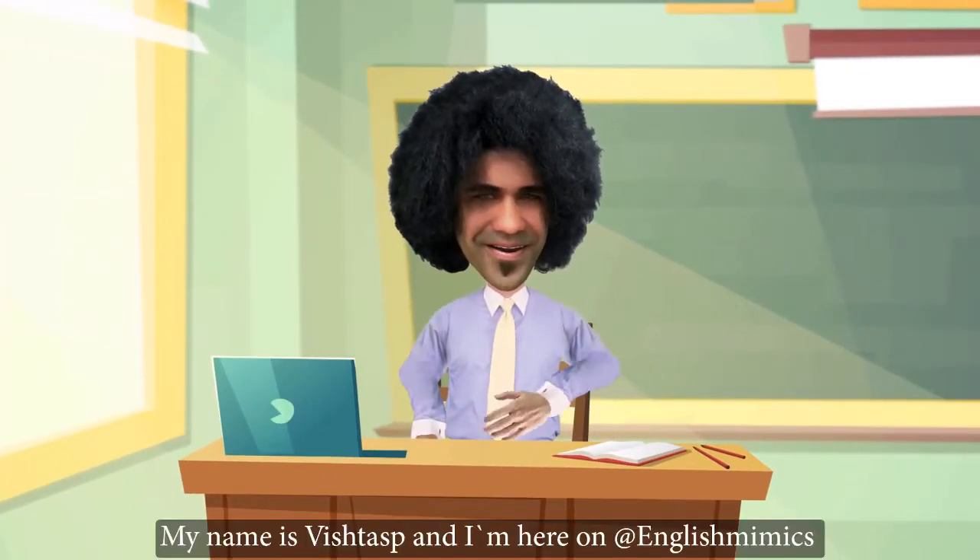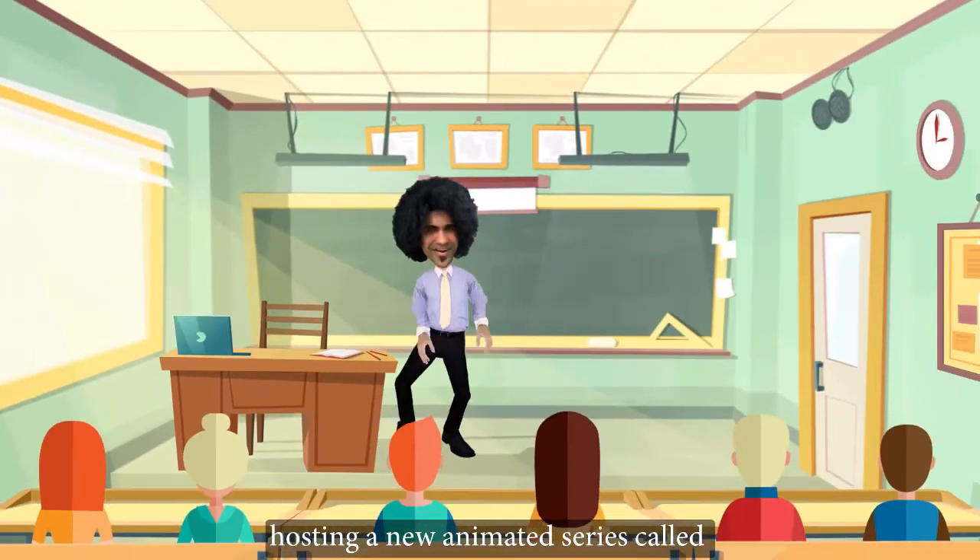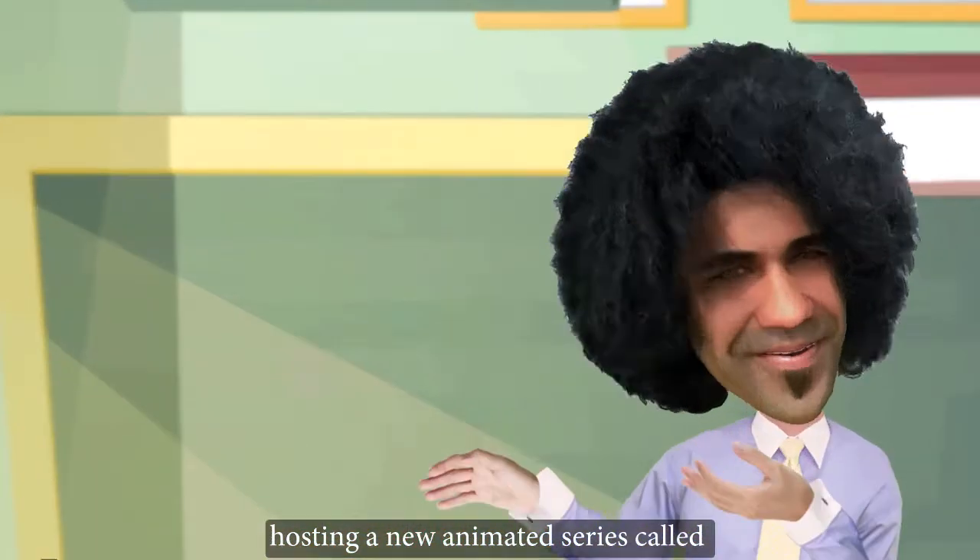Hi everyone, my name is Vishnas, and I'm here on English Mimics hosting a new animated series called Situational English.